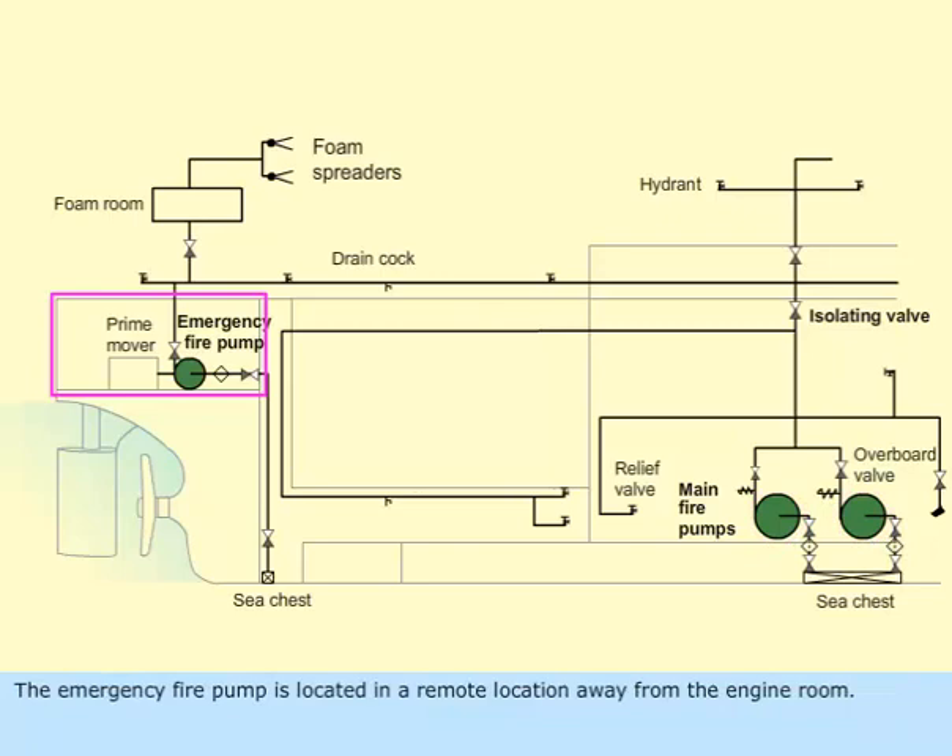The emergency fire pump is located in a remote location away from the engine room. The power supply can be from the emergency switchboard or by an independent diesel engine. This ensures operation of the pump even if there is a fire in the engine room resulting in a blackout.